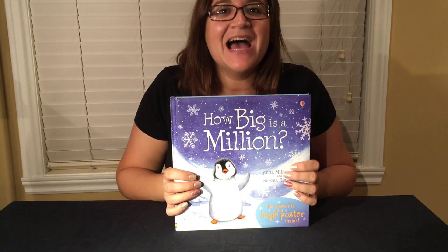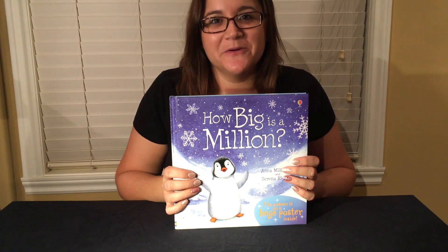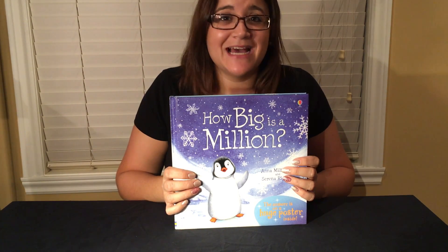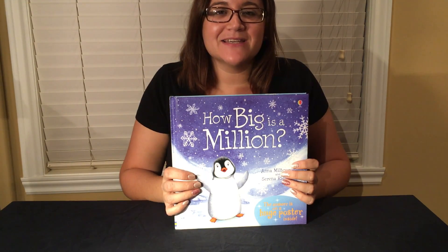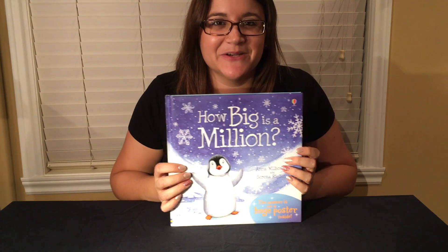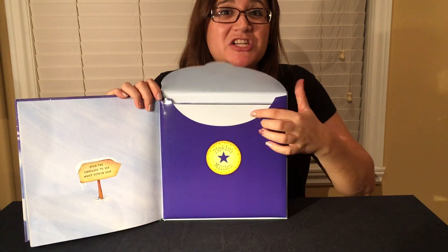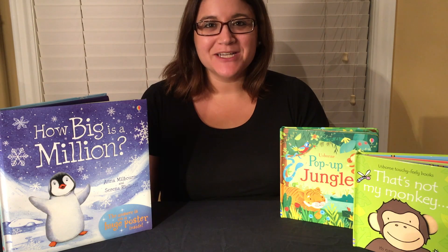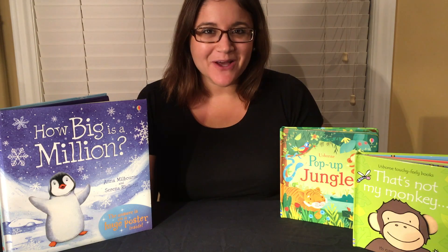This is one of my very favorite Usborne books. It tells the story of a little penguin named Pipkin who likes to ask big questions like how wide is the sea, or how high is the sky, or how big is a million. He goes around trying to get his answer, and I love this story — it gives me goosebumps every time I read it. At the back there's even a giant poster with a million stars. Thank you so much for watching. I hope you enjoyed seeing some of my favorites — which one stood out to you? Comment below!